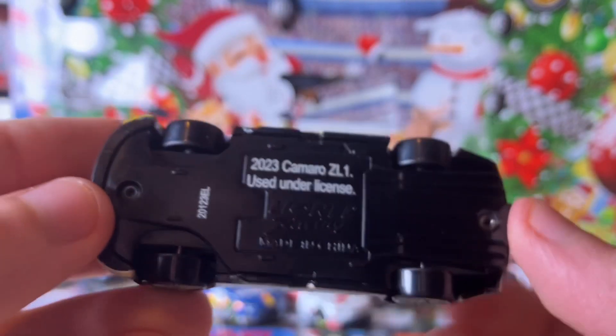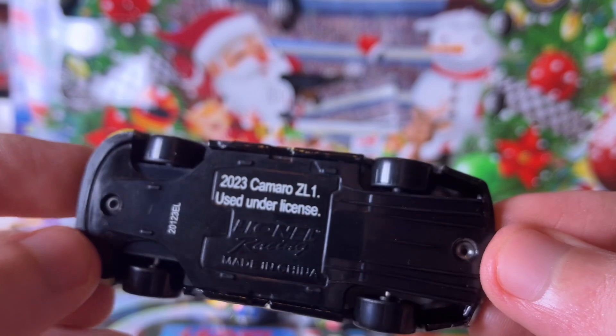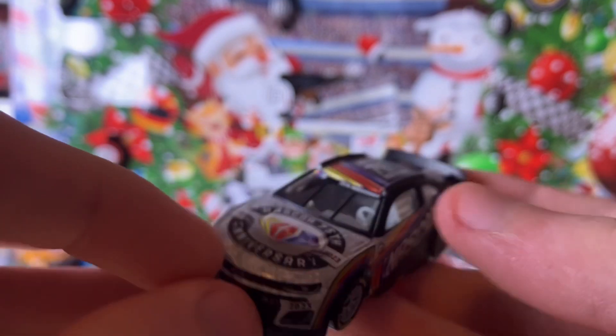The bottom of the car just has the usual copyright information and the Lionel Racing imprint. A very fitting diecast to end CR7's 12 Days of Diecast.